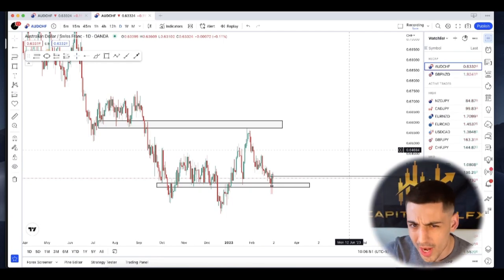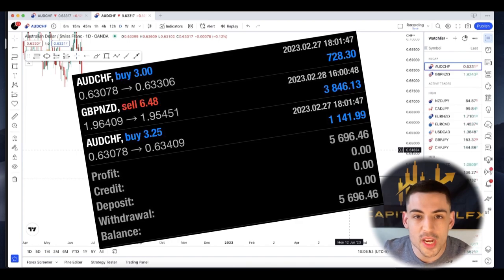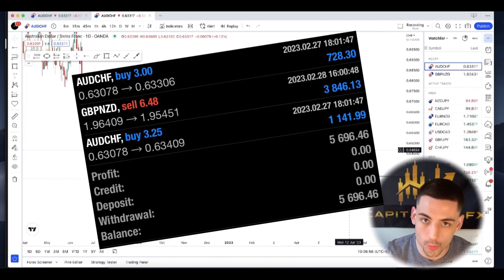Traders, I am super jazzed this morning. You want to know why? Up near 6% off of two trades to end off the month and start off the week.